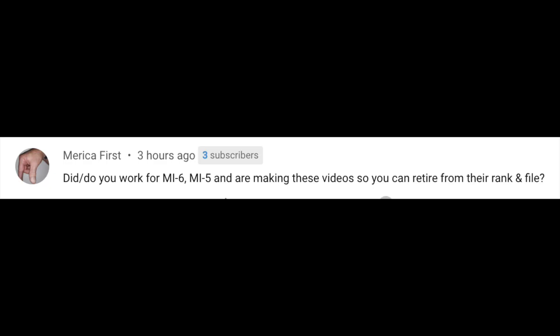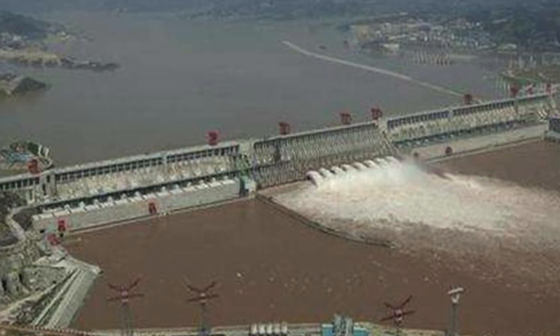One of the fun messages I got — I don't really understand it, to be honest — is from this person: 'Did you work for MI5 or MI6, and are making videos so you can retire from that rank and file?' Well, my name is Lieutenant Commander James Cooper, and I have a license to be a content creator on YouTube. Don't mess with my Kung Fu.